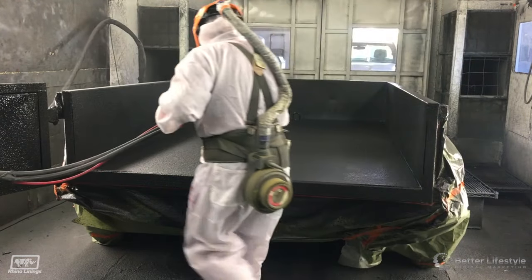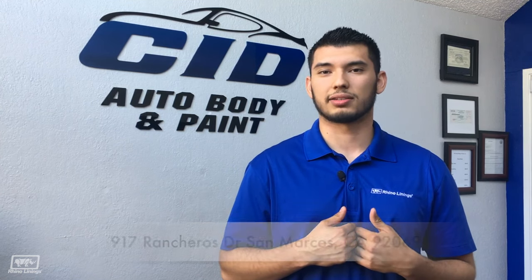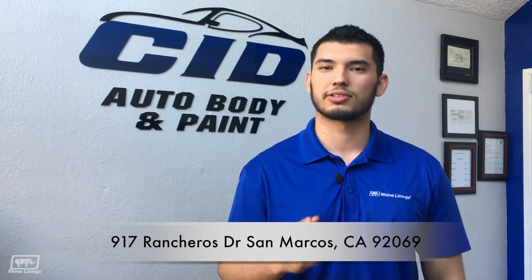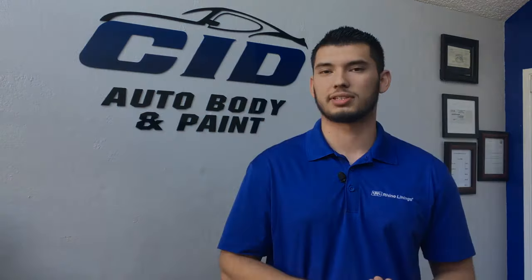If you're looking for the best Rhino applicator here in town, come to CID Auto Body & Paint. We're located at 917 Rancheros Drive, San Marcos, California 92069. Our number is 760-735-9737.